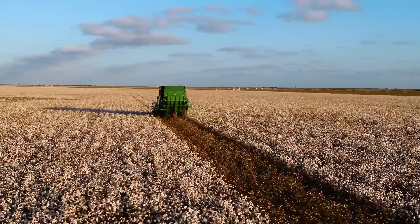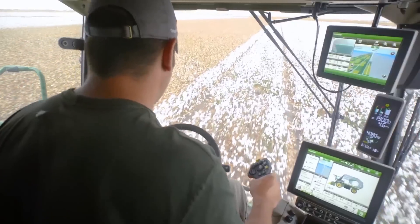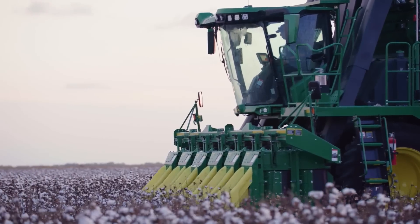Aided by sensors that promote optimal yield, the reliability of the cotton picker is widely recognized, with operators reporting fewer instances of breakdown.